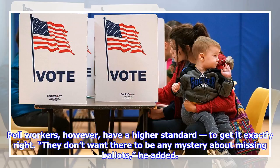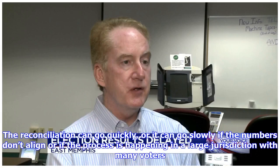Poll workers, however, have a higher standard — to get it exactly right. They don't want there to be any mystery about missing ballots, he added. The reconciliation can go quickly, or it can go slowly if the numbers don't align or if the process is happening in a large jurisdiction with many voters.